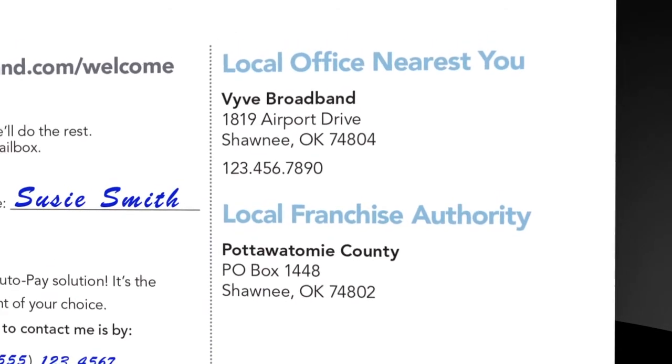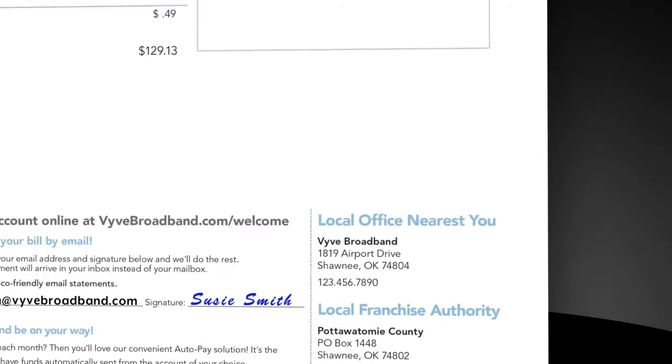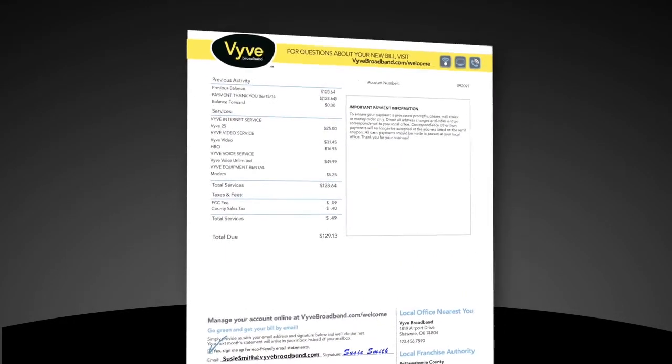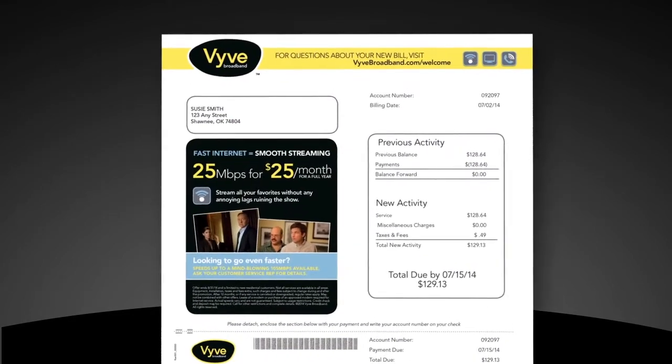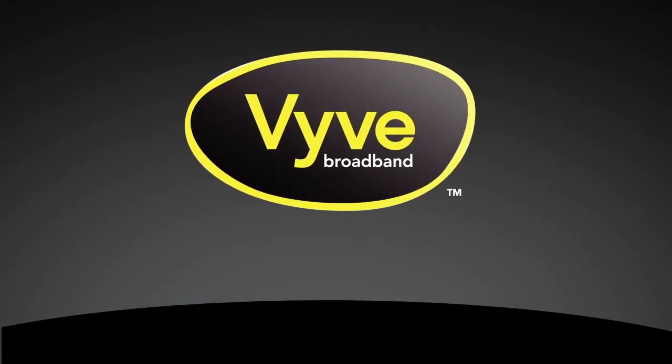And for those who still like to pay in person, the local VIVE office nearest you is indicated right here. That's a quick tour around your new billing statement. We hope you agree it's easier to read and understand than ever before. Thank you for being a loyal VIVE customer!